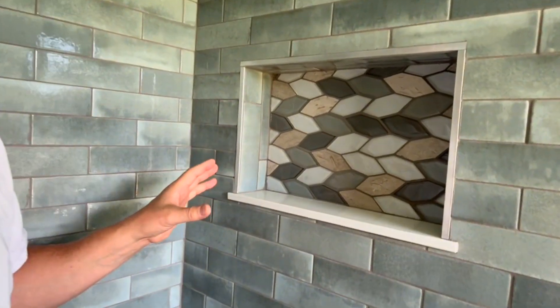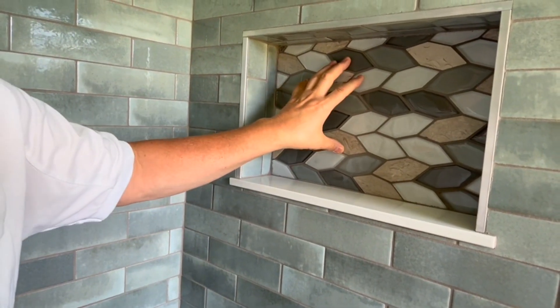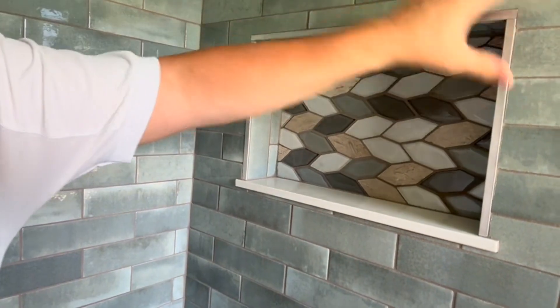One of the cool things about this shower niche is that they use an accent tile inside the niche itself on the back side of the niche, and then you can see that there's a subway tile on the outside of it.